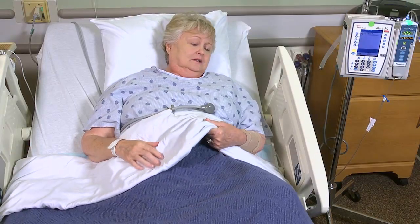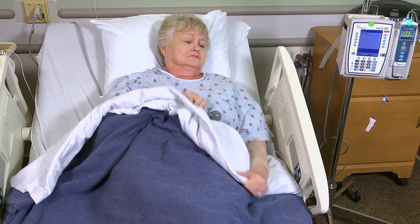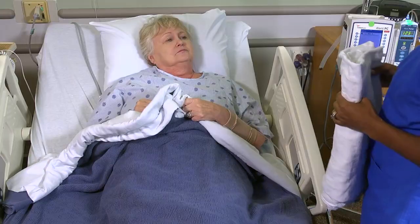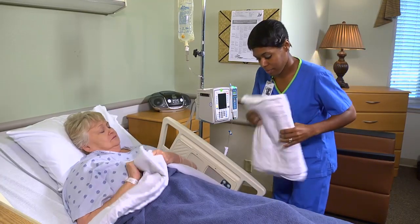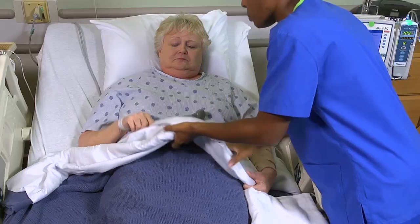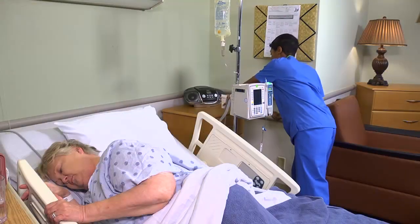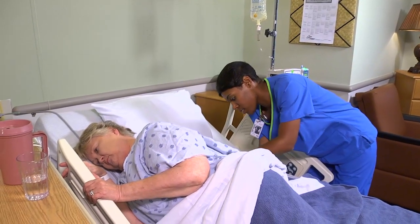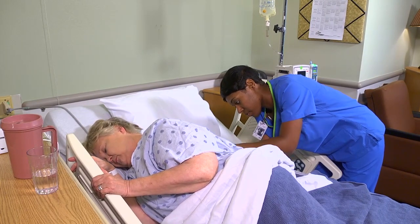If your patient has a tendency to wander, eliminating stressors can help. For example, offer her an extra blanket if your facility is a bit chilly. Try to keep the daily routine constant and discourage friends and family from bringing unfamiliar visitors. Stress reduction techniques such as back rub, massage, and guided imagery can also help your patient deal with environmental stressors.